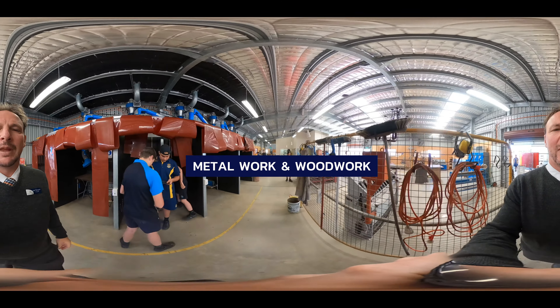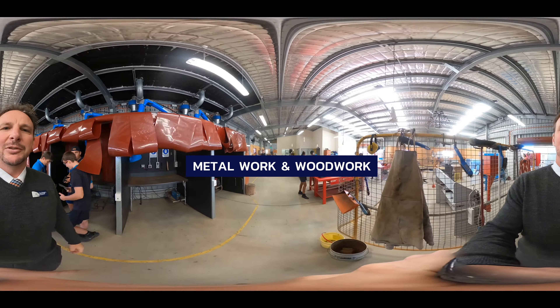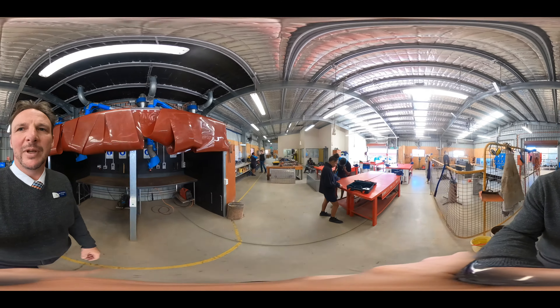This is our metal workshop. This is where students are able to do lots of practical things working with metal. In this half they're able to weld, cut, and grind. Mr Siri teaches them all those skills.